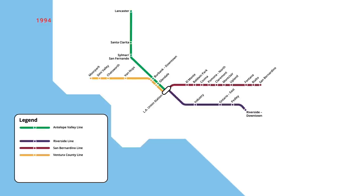In February, further infill stations opened at Vincent Grade/Acton, followed later that month by Princesa. On the Ventura County line, a one-stop extension to Camarillo opened that same day, as well as an infill station at Northridge.